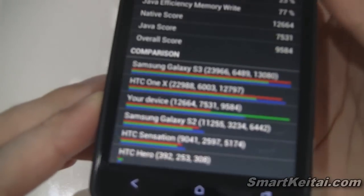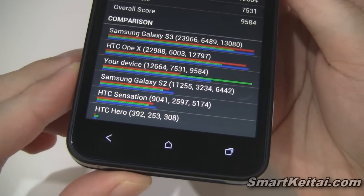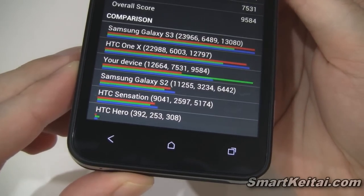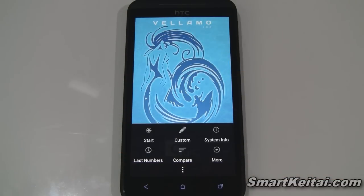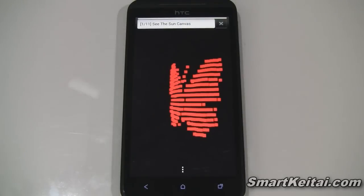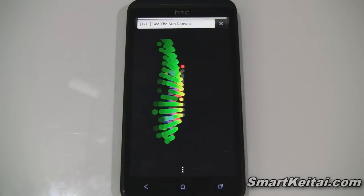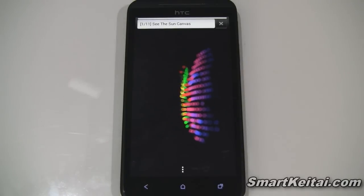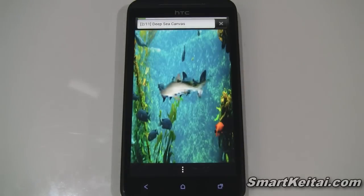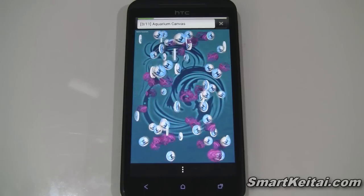This one's called Vellamo, and it's a bit different because it actually benchmarks web browsing performance. Let's run that and see how it compares. I'm probably going to have to zoom through this as well, as this is probably the benchmark app that takes the longest out of all of them.